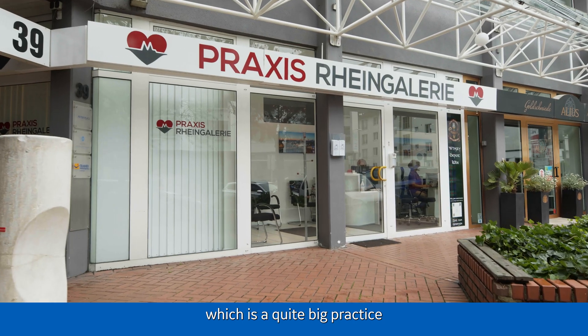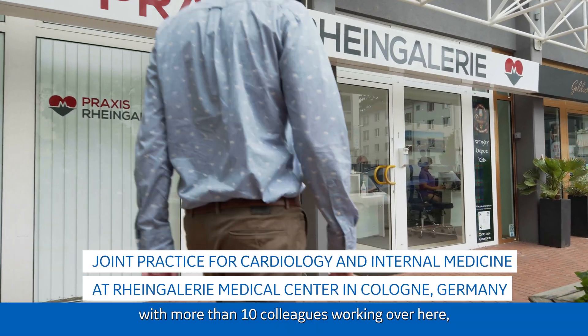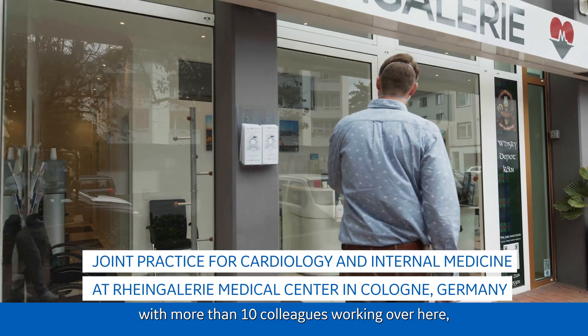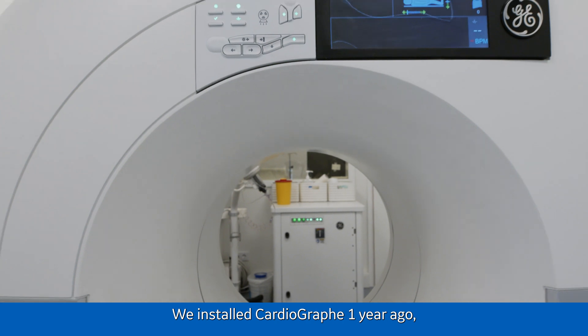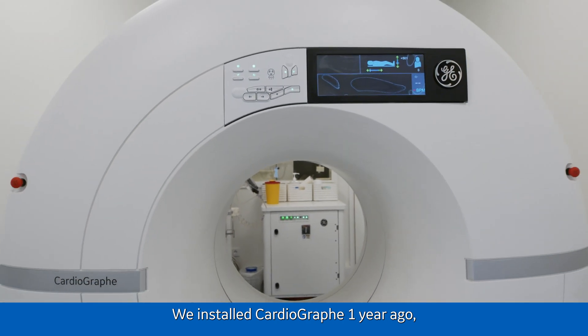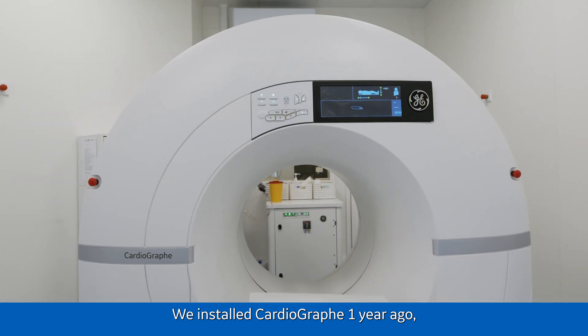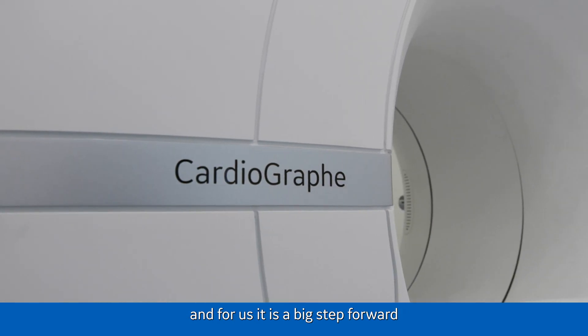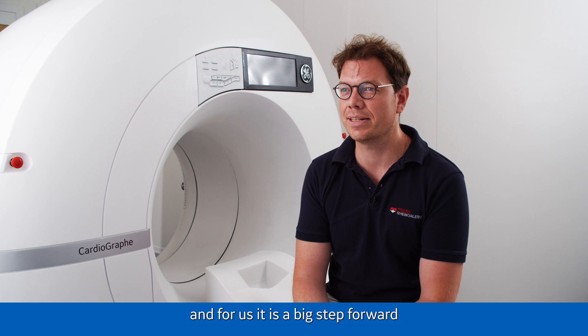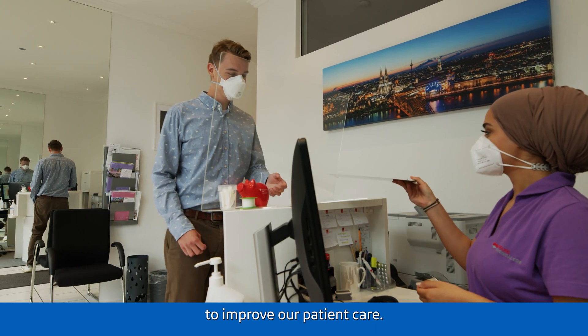My name is Sebastian Schäfer. I'm a cardiologist. I work in Cologne in Praxis Rheingalerie, which is a quite big practice with more than 10 colleagues — cardiologists and doctors for internal medicine. We installed Cardiograph CT a year ago and we're happy to use it. For us, it's a big step forward to improve our patient care.